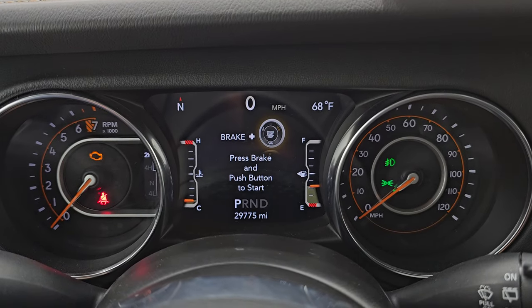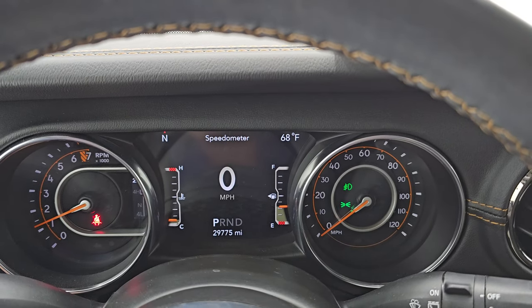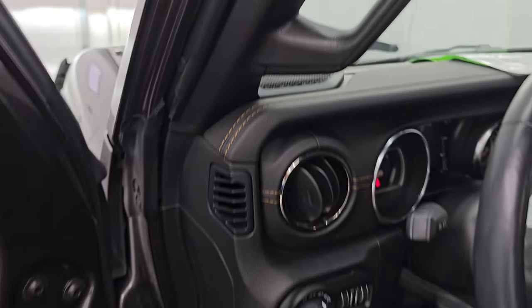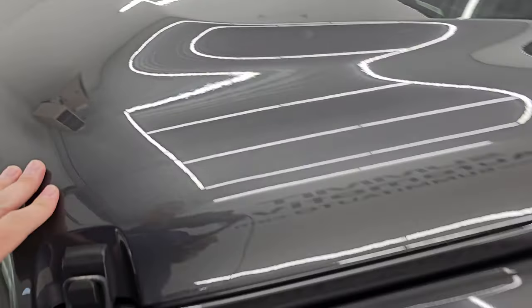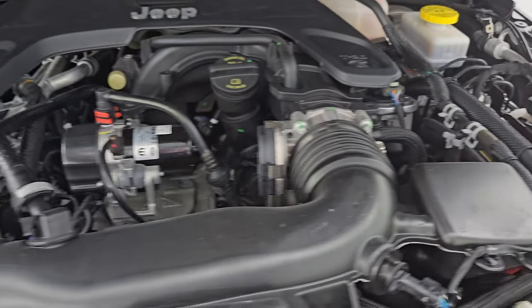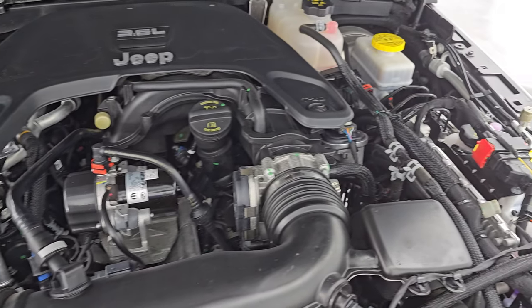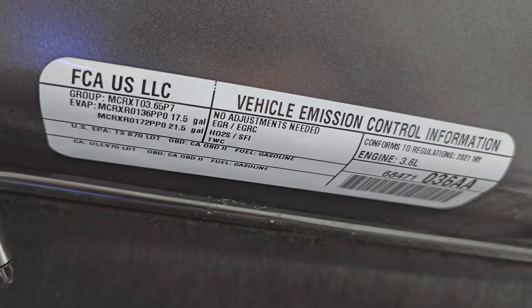Let's start it up and take a look under the hood and check out those LED lights in the front. Starts right up, no check engine lights or anything like that. Under the hood we have the 3.6 liter Pentastar V6 engine. Engine bay is very clean, runs very smooth. This Jeep has been fully safetied and inspected by our service shop, has a fresh oil and filter change, all the fluids have been checked and topped off, and it is 100% ready to go. There is the emissions sticker.